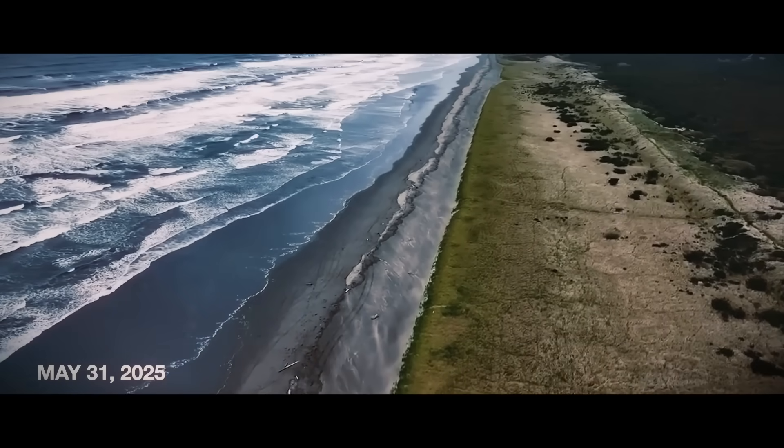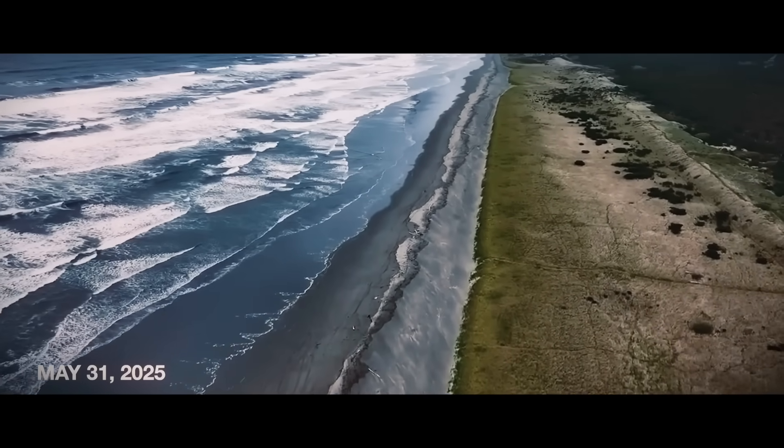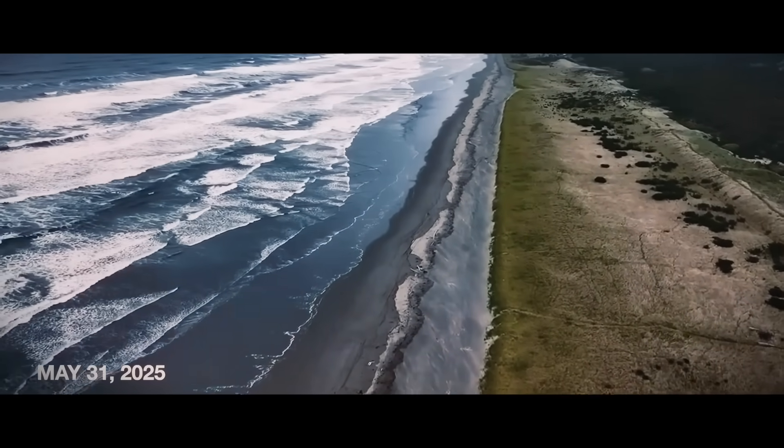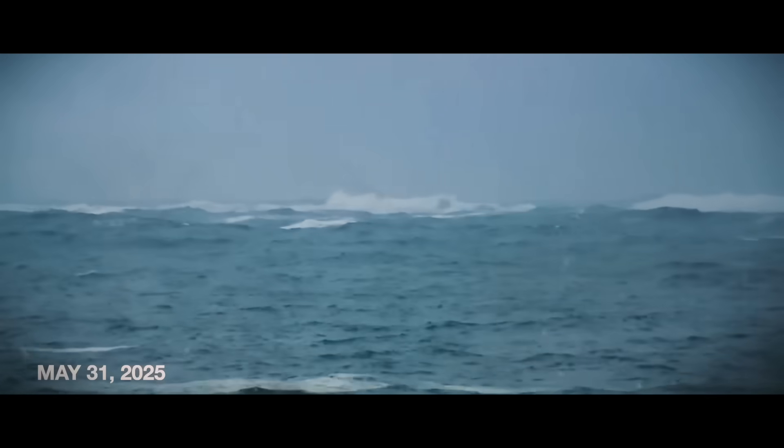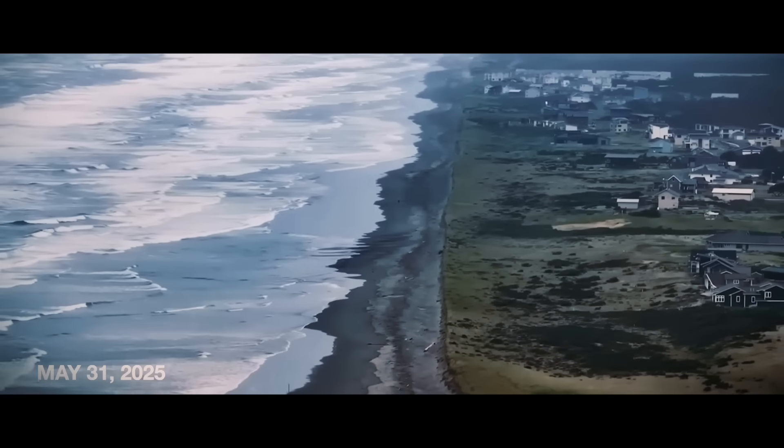Built by tectonics, shaped by waves, an evolving coastline seats Washington's communities most at risk of a large tsunami, which under worst-case scenarios could raise water heights up to three stories.